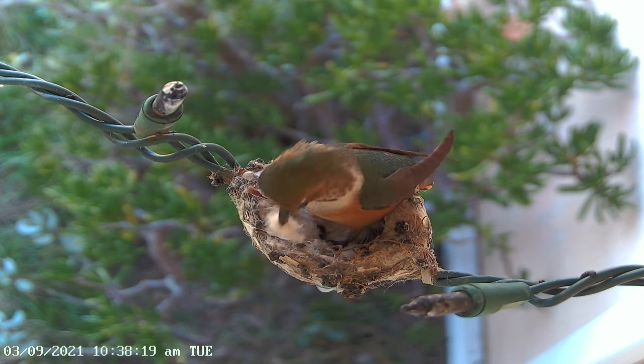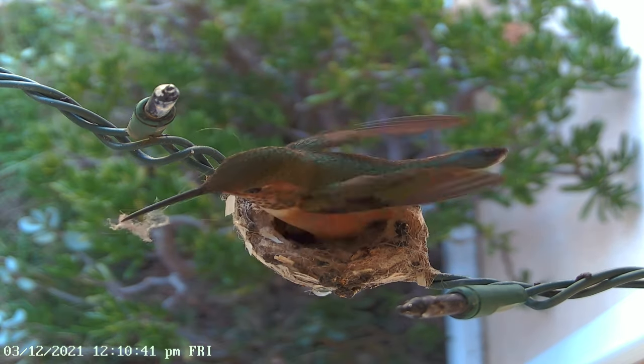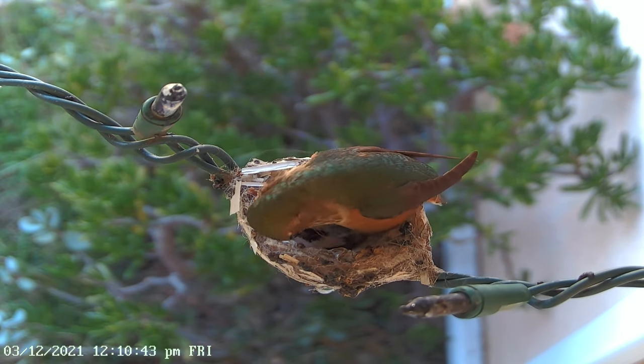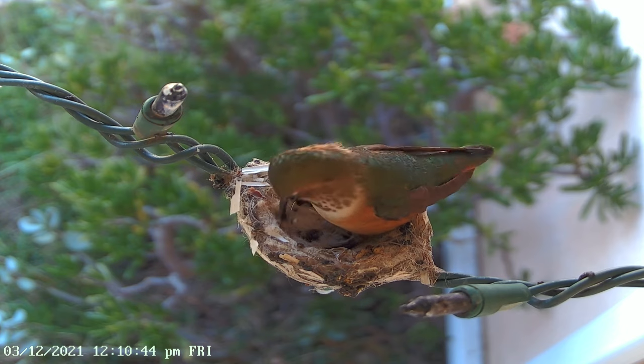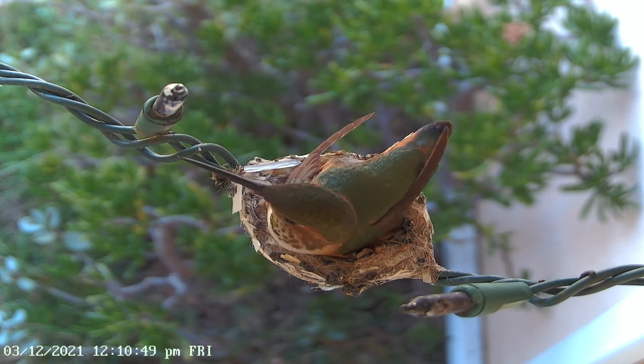Female hummingbirds will build their nests before mating, spending up to seven days building their flexible, bowl-shaped nests. They're so tiny that the inside of the nest is about the size of a ping-pong ball cut in half.